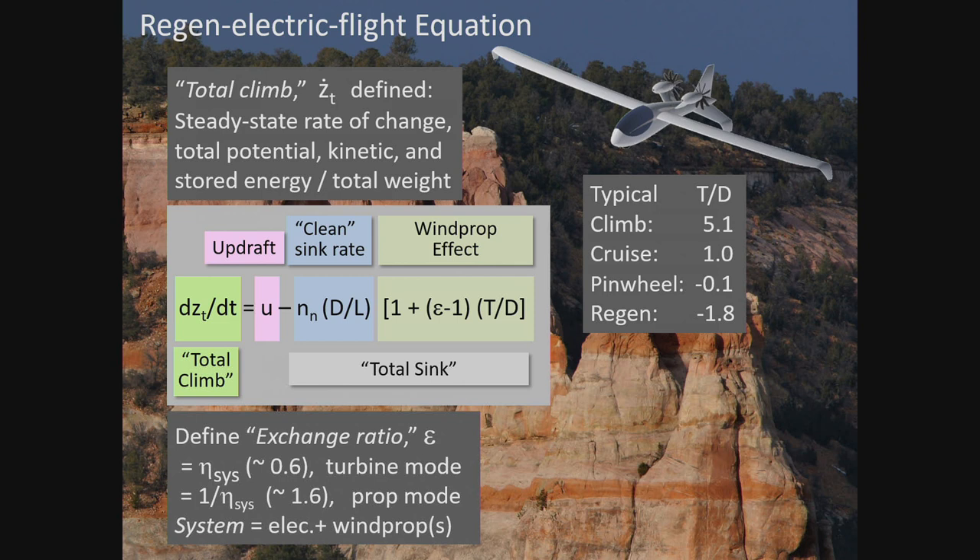Here are some typical numbers: thrust-to-drag ratio in climb is 5.1. In cruise, thrust-to-drag ratio is one. With pinwheeling, using symmetric sections, the pinwheeling drag is actually surprisingly quite small — minus 0.1 for the thrust-to-drag ratio. And if we're regenerating, a typical number might be minus 1.8, meaning the drag is increased by 80% for a representative amount of regeneration.